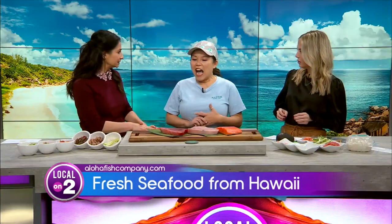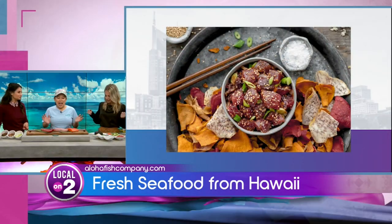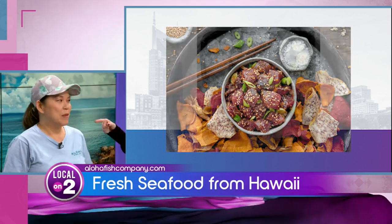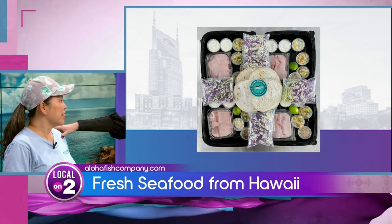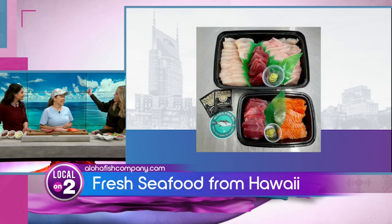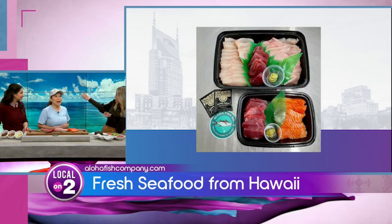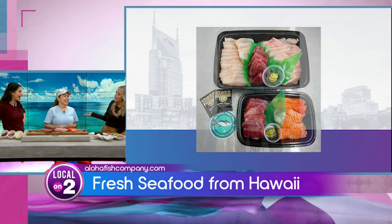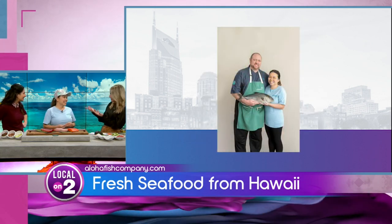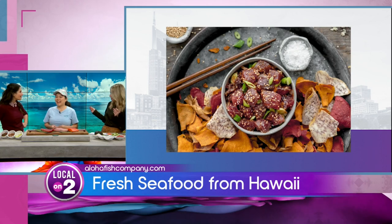Why did you start this? I was homesick, and like you, I wanted fresh poke. I wanted sashimi. I was furloughed, so that's when we started the business. My cousin in Kaimuki said, 'Hey, I can ship 80 pounds of fish.' So she said fine, she'd have a party — and that's exactly how this all started, which is really cool.